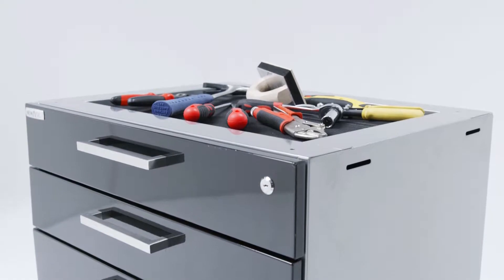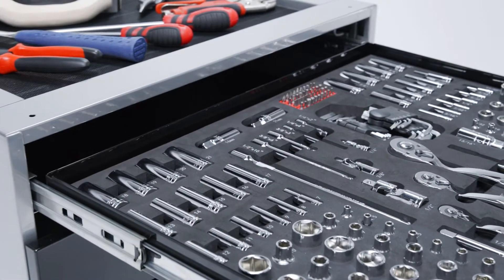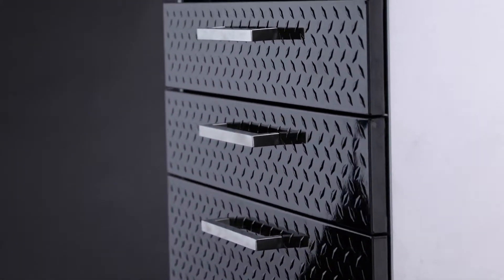Making your garage the best-looking room in your house. Whatever your needs, the Performance Plus 2.0 5-Drawer Tool Cabinet delivers the ultimate garage storage experience.